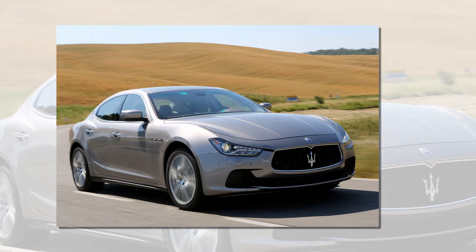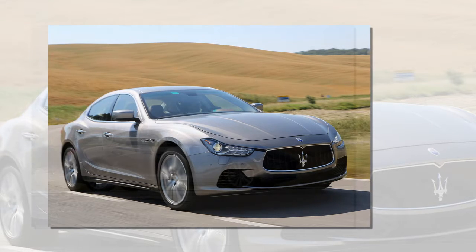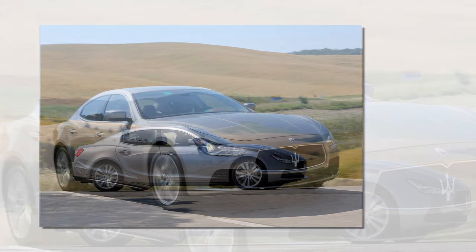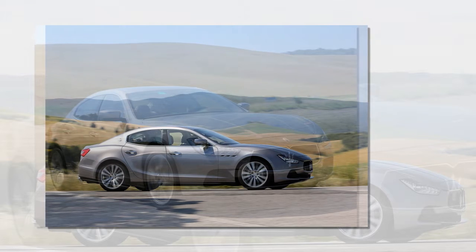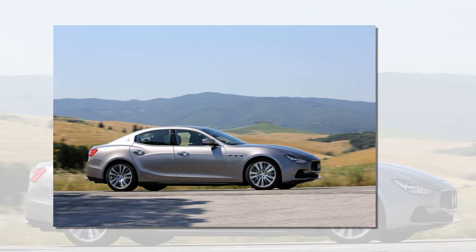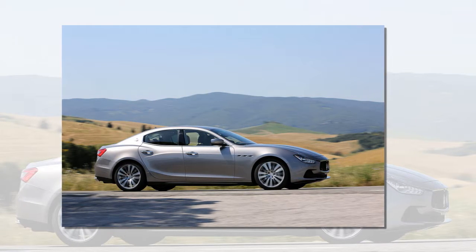All versions of the Maserati Ghibli are fitted with the same ZF 8HP 78-speed automatic transmission already proven in the new Quattroporte. The transmission delivers in every parameter, from comfort to fast gear shifting and from minimized fuel consumption to low NVH. It is capable of being operated in five dedicated shift modes: auto-normal, auto-sport, manual-normal, manual-sport and the extreme weather ICE mode. Auto-normal is the Ghibli's default setting, performing gear changes with fluid shifts at low engine speeds to emphasize comfort and minimize fuel consumption.